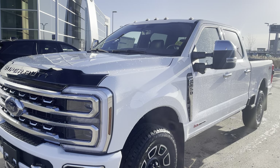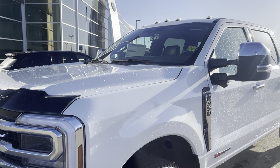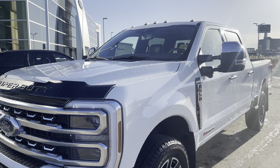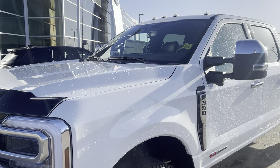Underneath the hood is the high output 6.7 liter Powerstroke turbo diesel engine. That is their new Powerstroke diesel engine that puts out 1200 foot-pounds of torque and has mated to a 10-speed automatic transmission, helping to put all that power to pavement.